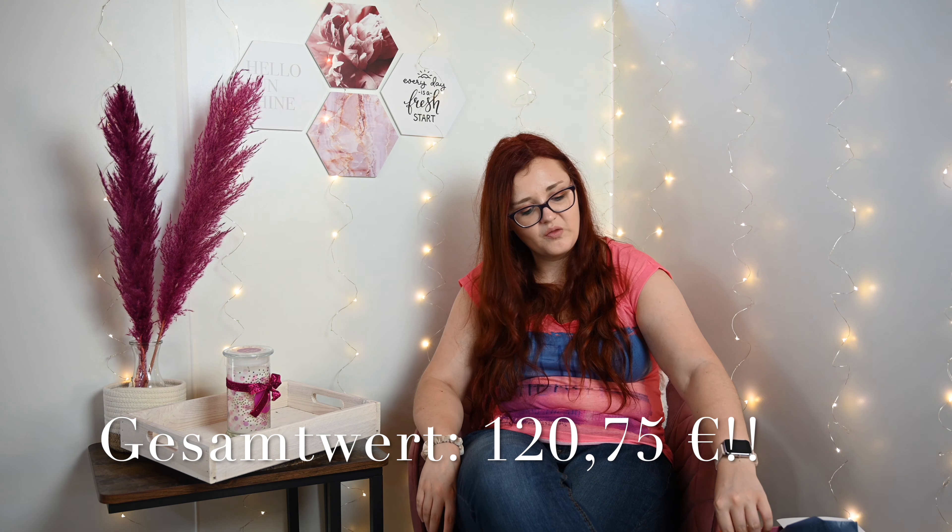Und jetzt gehen wir nochmal durch – ich glaube, dass die Box einen mega tollen Wert hat. Wir hatten: das Rasiergel, das Rituals Mousse to Oil, die nach Milchreis mit Zimt und Orange duftende Body Lotion, den C.A.T. Everyday Vacay Coconut Lip Oil – Lippenöl habe ich gar nicht. Dann das Eucalyptus Deo, das DeCure Serum, den Nagellack in Watermelon Pink der an euch geht, auch wenn er noch nach Wassermelone duftet – ich würde echt so gerne dran riechen.